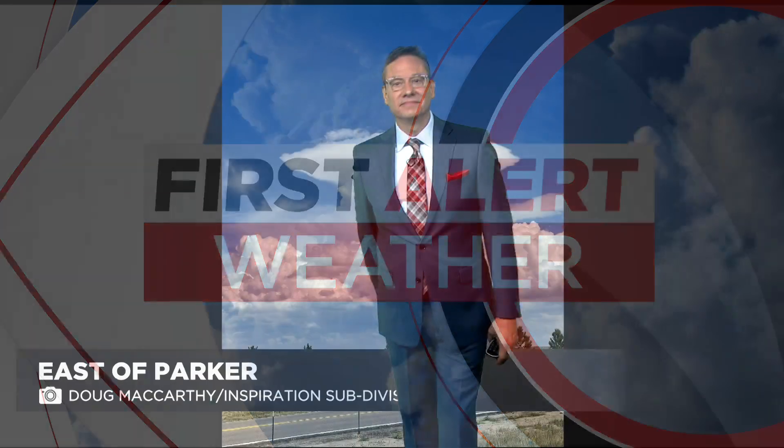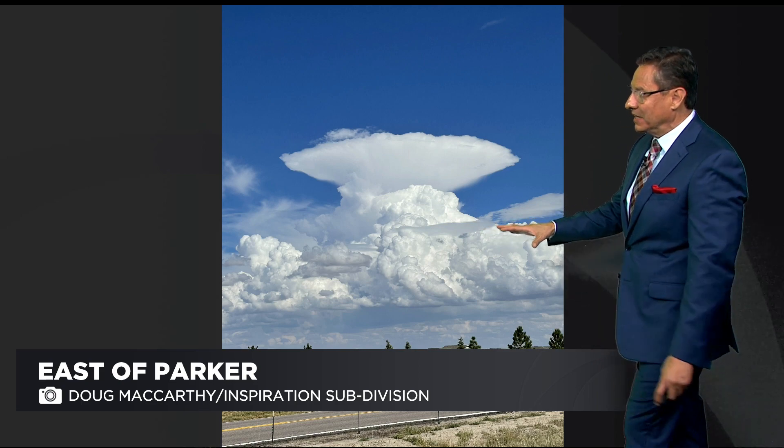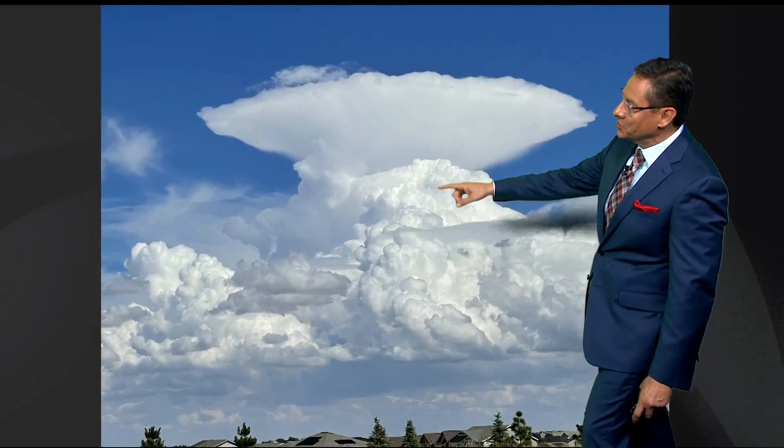All right, let's get over to First Alert meteorologist Dave Aguilar. We did have some storms that are making their way out. Yeah, just east of the city, quite a show out there as far as cloud watching goes. Take a look at this — Doug McCarthy in the Inspiration subdivision east of Parker shot this huge thunderstorm out there.